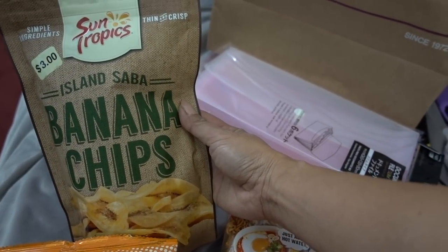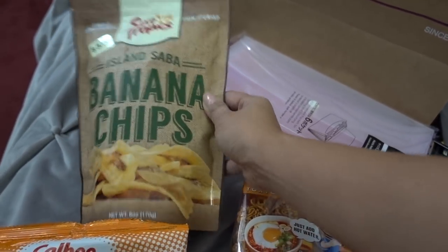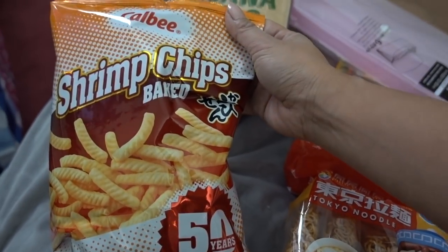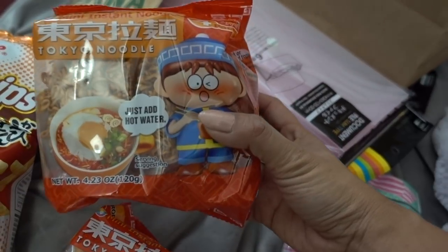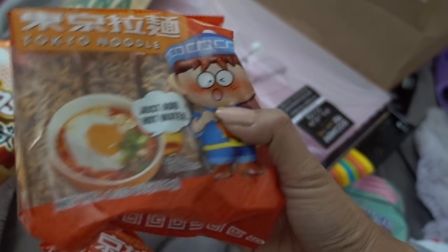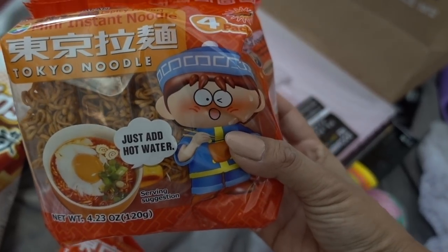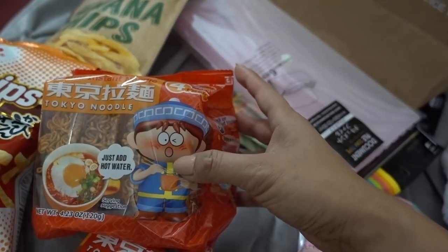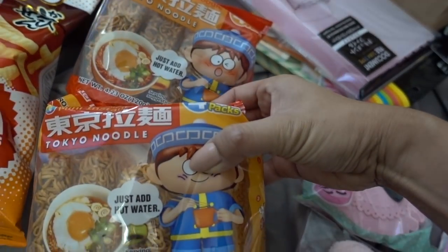These were $3 — it's the Sun Tropics Island Saba banana chips, and these are really good. Then I got a bag of shrimp chips, baked, for $1.50. Two packs of these noodles — all you have to do is just add water, they're individually wrapped mini instant noodles. This one is spicy, and these are chicken.